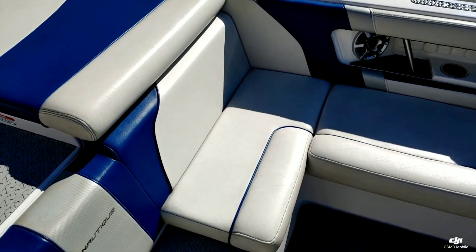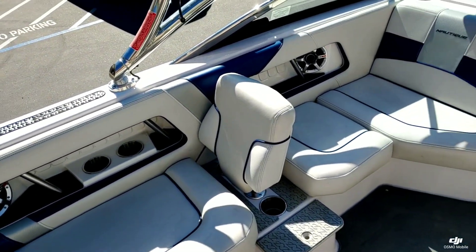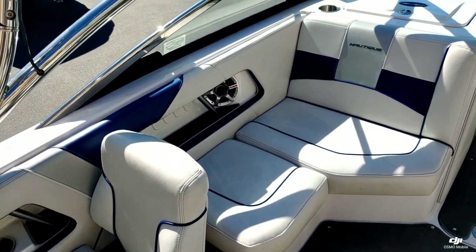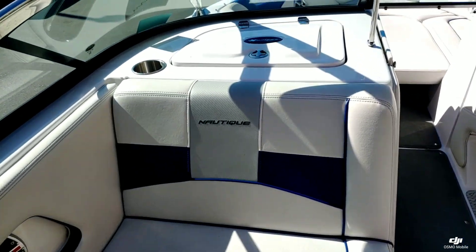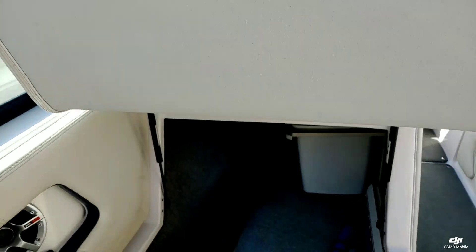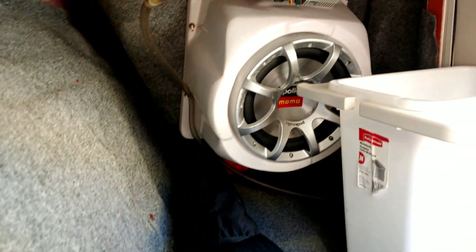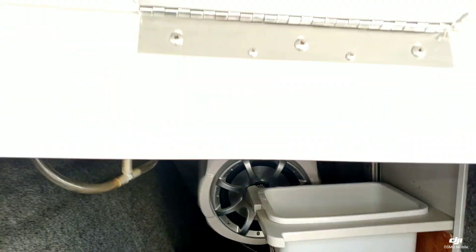Taking a look over here on the port side, the upholstery is in really good shape. There's a really nice slide-in lean back, nice storage underneath the spotter seat, and this boat does have the 10-inch Polk Audio sub with enclosure.